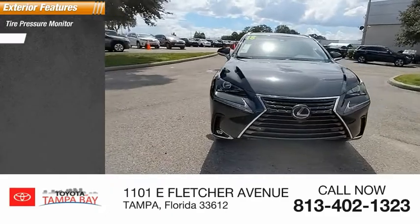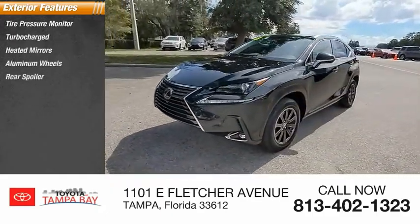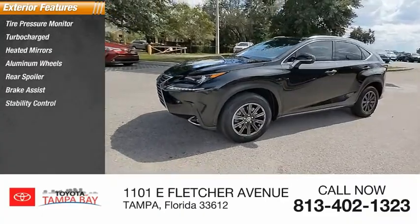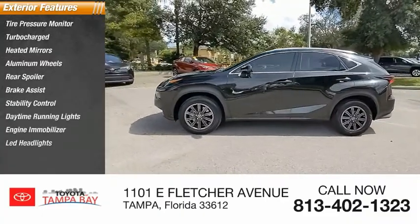Tire pressure monitor, turbocharged, heated mirrors, aluminum wheels, rear spoiler, brake assist, stability control, daytime running lights, engine immobilizer, LED headlights.